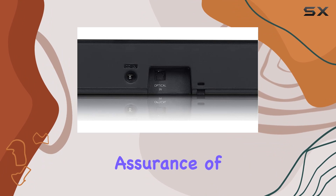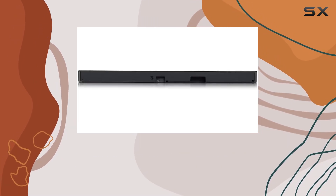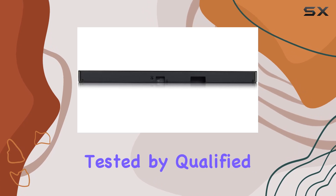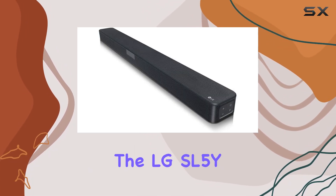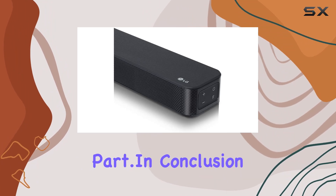The product comes with the assurance of Amazon Renewed, where pre-owned or refurbished items are thoroughly inspected and tested by qualified suppliers. This ensures that the LG SL5Y not only works like new but also looks the part.